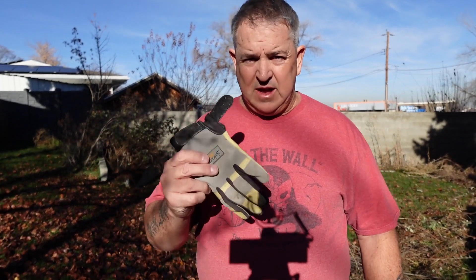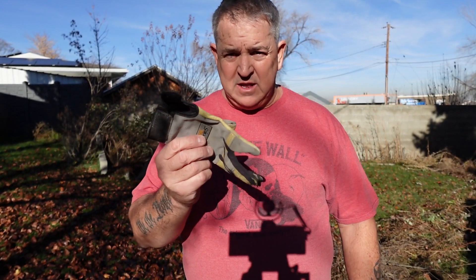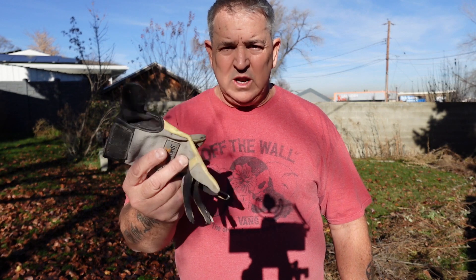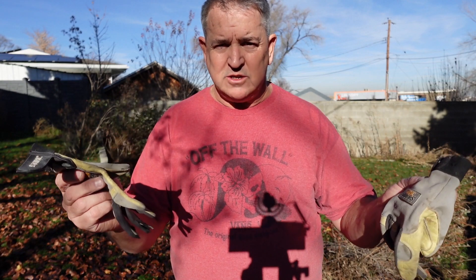I went looking for gloves and I found one glove and spent another five minutes finding the second one. My wife's like, why don't you keep them together? I said, well, if I have one glove by itself nobody's gonna steal one glove — that's why I keep two gloves in two separate locations.